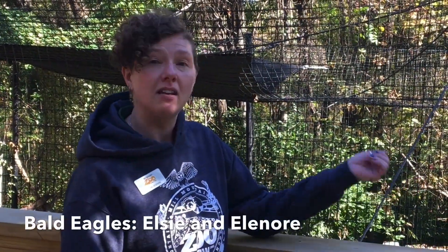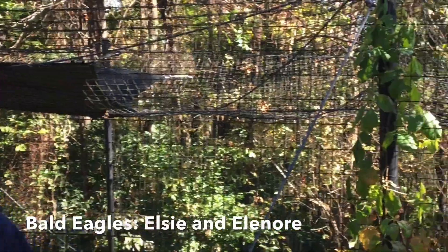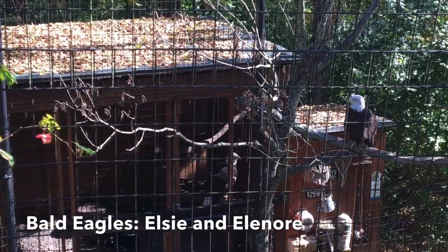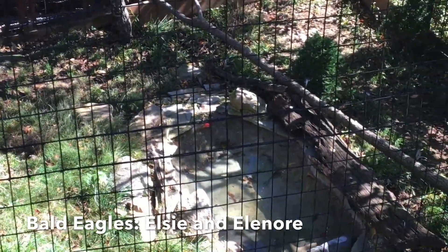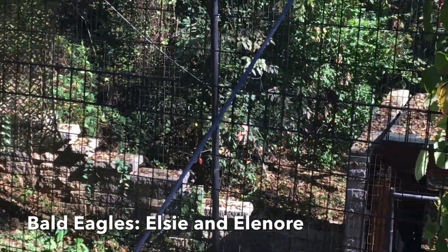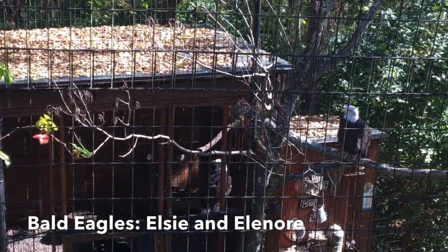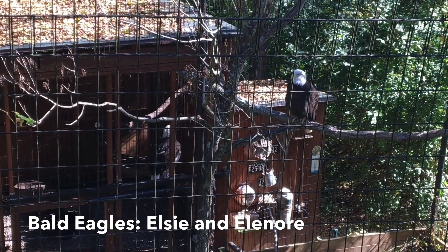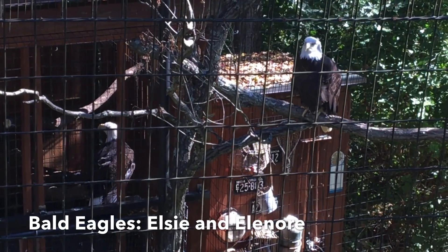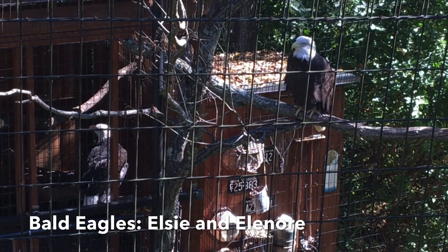Our next stop is our bald eagle exhibit, which houses two non-releasable bald eagles. Both were injured in the wild and had to have part of their wing amputated, so they cannot sustain flight and cannot hunt as they would in the wild. Bald eagles are found throughout most of North America. They typically live in nests in trees — nests that can be five or six feet wide and two or three feet deep — near lakes, rivers, streams, the coast, and reservoirs, any place with good water sources to find fish.